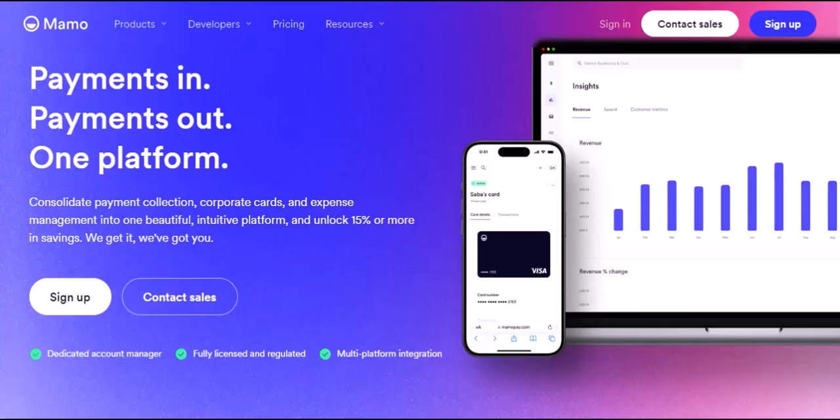Ever been stuck at a restaurant with friends, arguing over who has the right change to split the bill? Or maybe you're a freelancer drowning in a sea of receipts and struggling to track your business expenses? If so, you're not alone. Thankfully, there's a new financial technology company that's changing the game: MamoPay.